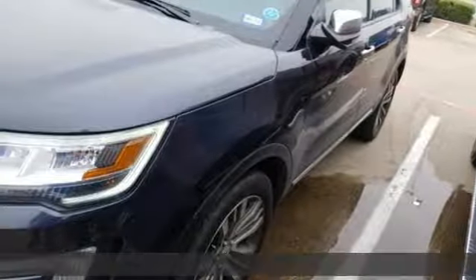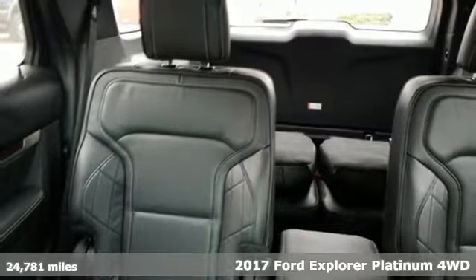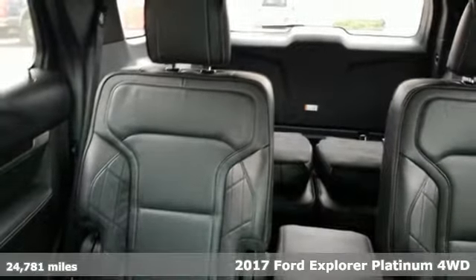Here's a 2017 Ford Explorer. Ford, where tradition meets innovation. It comes nicely equipped with features you'll love.